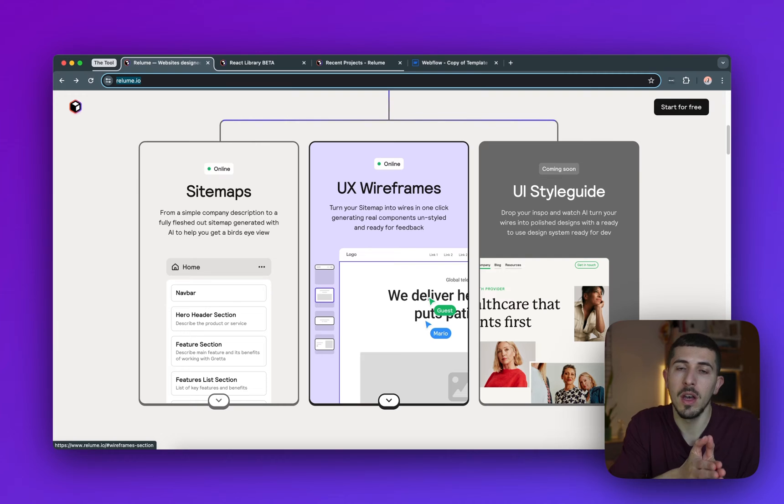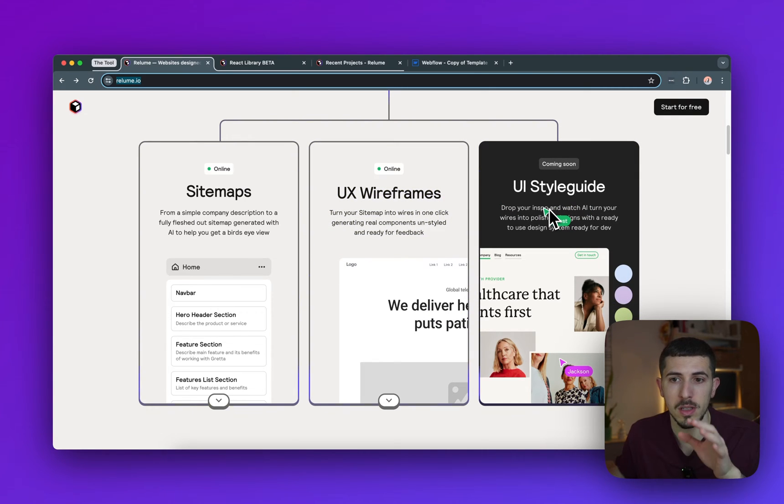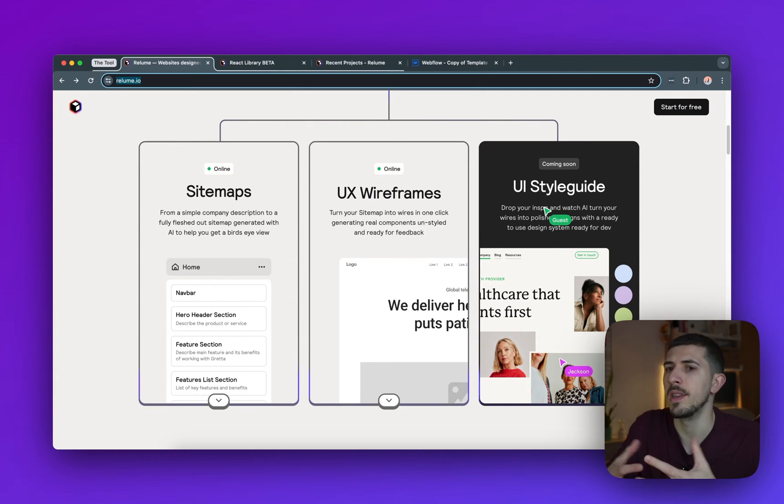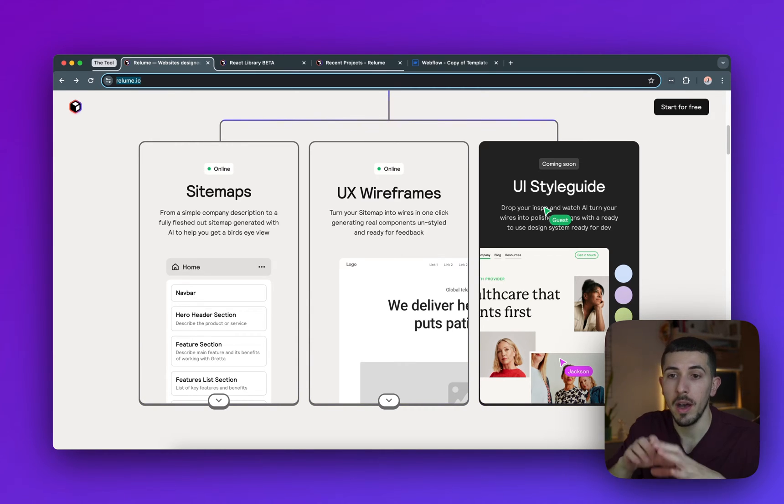You get from sitemaps to UX wireframes just by using a text prompt, and I'll give you an example very shortly on how you can use it. Something new coming on the roadmap is the UI style guide, which means you'll probably be able to restyle the components they give you — maybe with presets so you can choose your colors and fonts. That customization option already exists, but I think they want to make it faster, built directly into their platform.